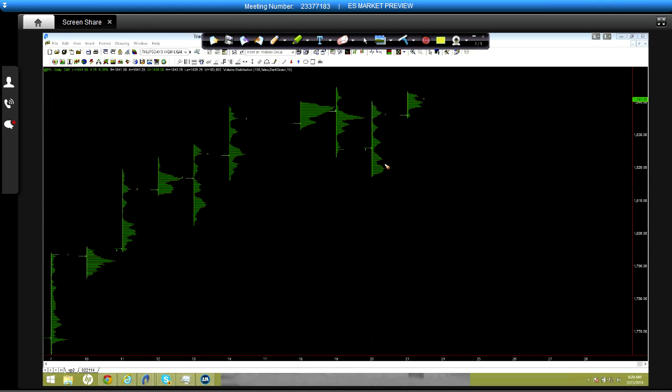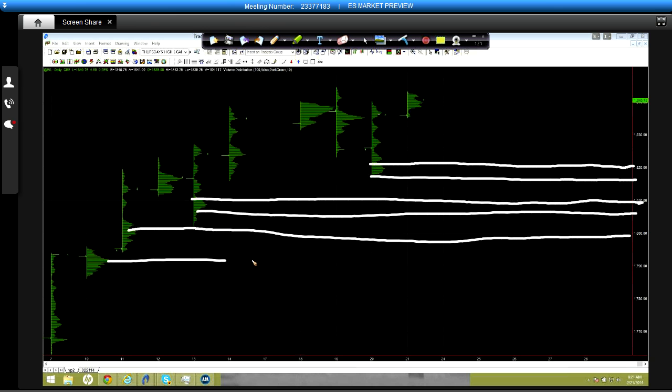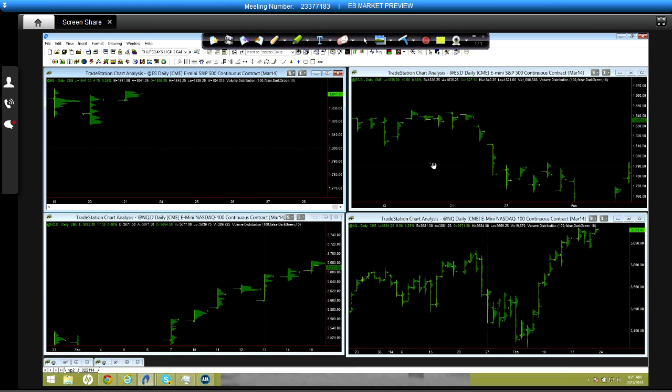On the 24-hour chart, the biggest area of support is right down at this 1820 level, and I would expect that to come into play. Below that we have the 1810 to 1808 level, which should create quite a bit of support, and then all the way down to 1800 to 1790. I don't think we're getting there today. Mind your stops, don't let any one trade matter — the market's been easier to the upside, and counter trades after 9:30 are easier than before 9:30.